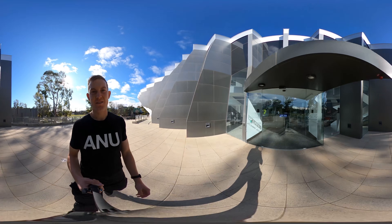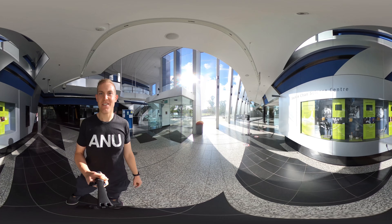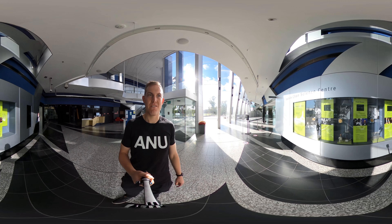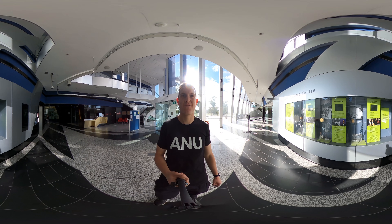Right now we're going to take a look inside at where I work. Here in the foyer of the John Curtin School of Medical Research you can see some of the Nobel Prizes that have been won at the school — John Eccles in neuroscience, Frank Fenner in microbiology, and Peter Doherty and Rolf Zinkernagel.